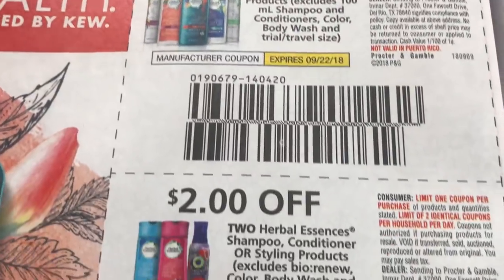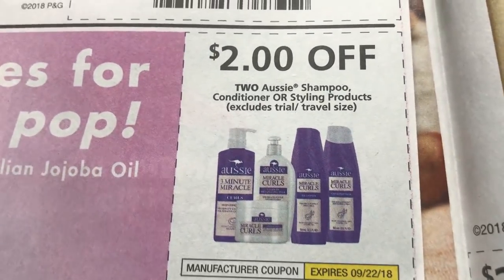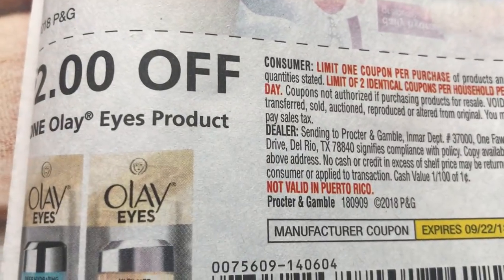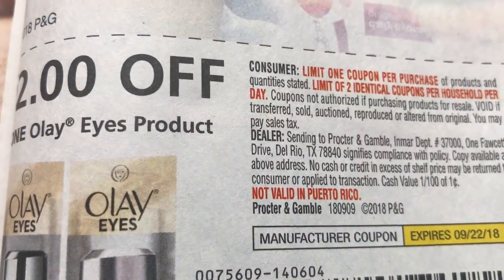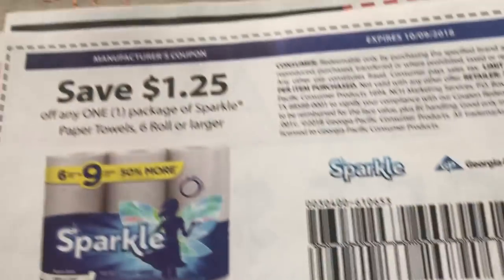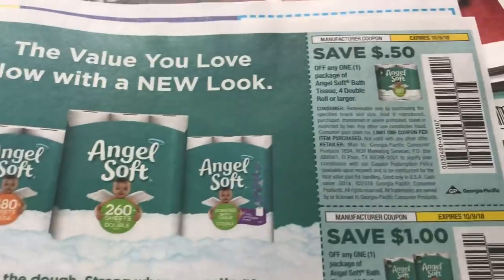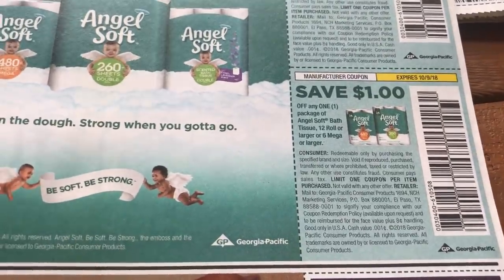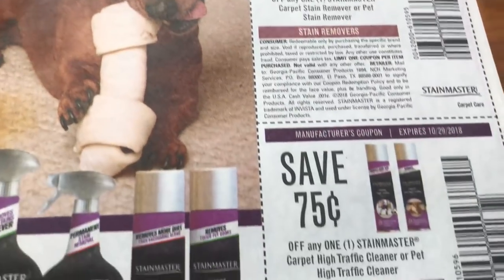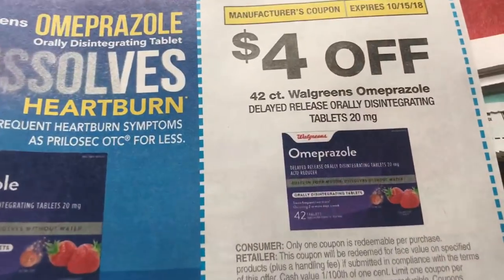Here are some Herbal Essences coupons as well as the Aussie Styling coupons. Olay Eyes product, $2 off. Sparkle — we have $1.25 off of a six-pack or larger. And here are Angel Soft coupons. AngelSoft.com always has printable coupons, so if there's a good Angel Soft deal and we don't have insert coupons, you can always check there.